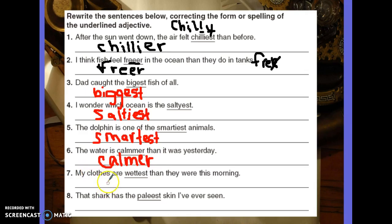Number seven: My clothes are wettest than they were this morning. It should be wetter — W-E-T-T-E-R, two consonants, then E-R. We're only comparing yesterday and today, so two things comparing. Use the ER ending.